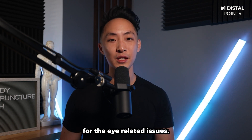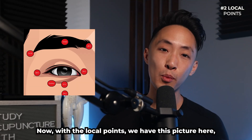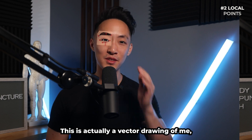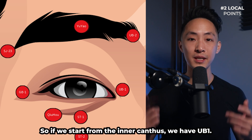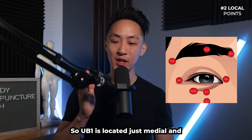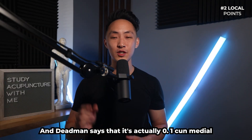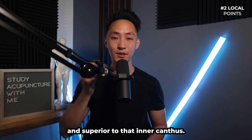Now let's talk about the local points. We have a picture here showing all the local points around the eye — it's actually a vector drawing of me, which is interesting. Starting from the inner canthus, we have UB1, located just medial and slightly superior to the inner canthus — Deadman places it 0.1 cun medial and superior to the inner canthus.